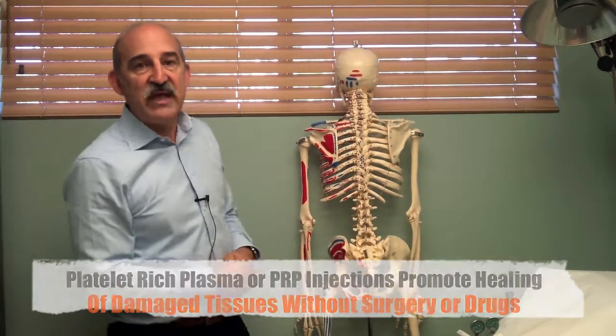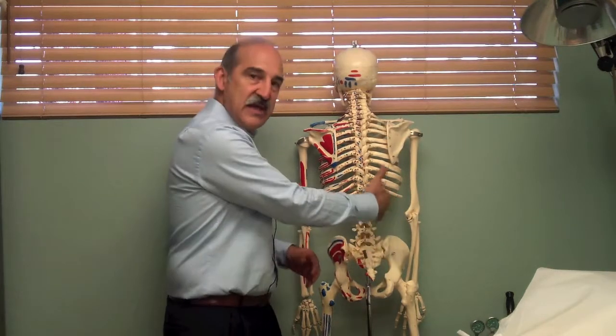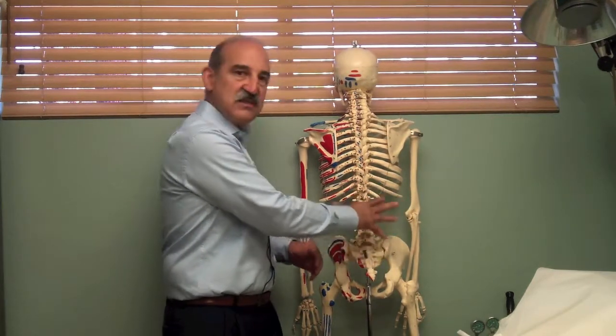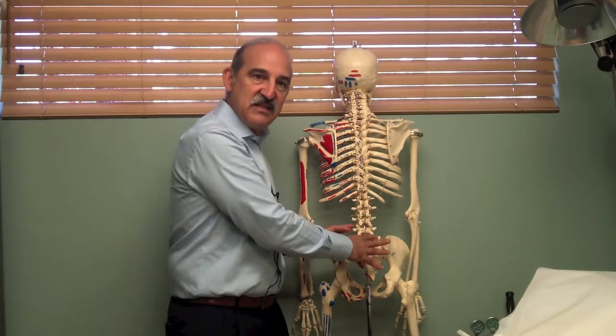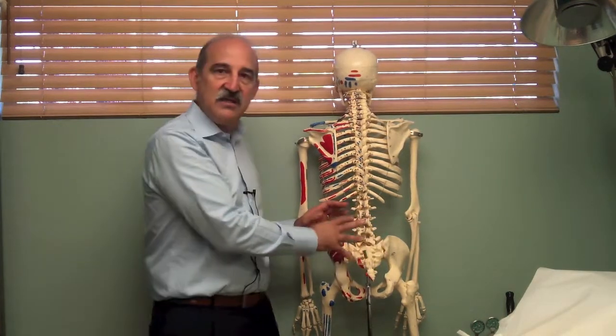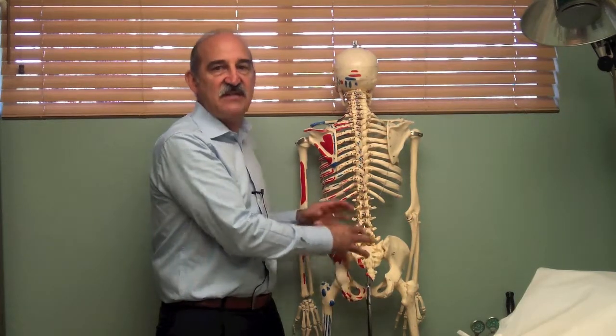What we do with the platelets is take them and inject them into the sacroiliac area, along with the ligaments and tendons involved with balancing and stabilizing this area. The platelets then go in and heal the injured areas, regenerating the tissues — and in fact, that does happen.